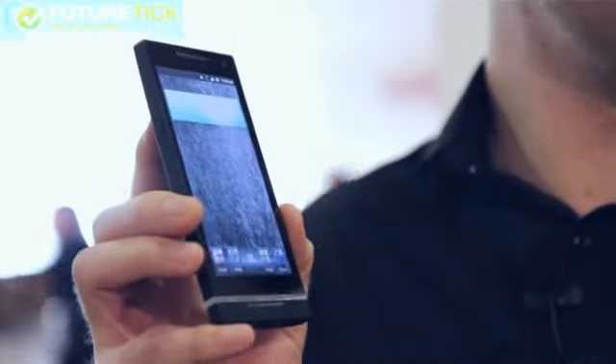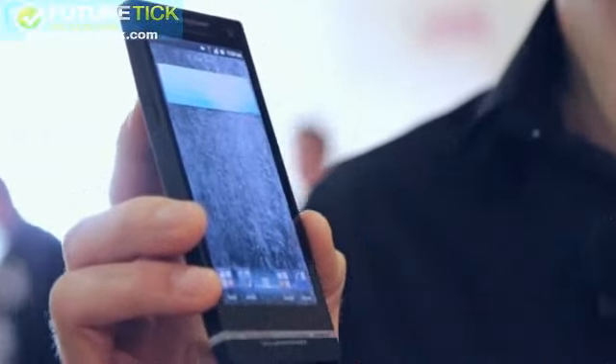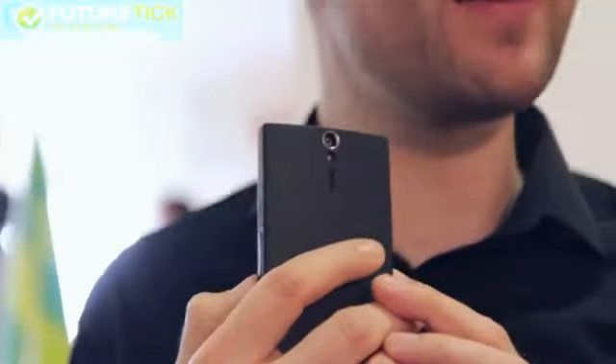Sony are really stepping up their game and standing out from the crowd with the Xperia S, and for me, they've covered three really important things: an amazing display, which is great for browsing the web and using apps; plenty of internal memory for my huge music collection; and a stunning 12 megapixel camera for snapping pictures and uploading them.